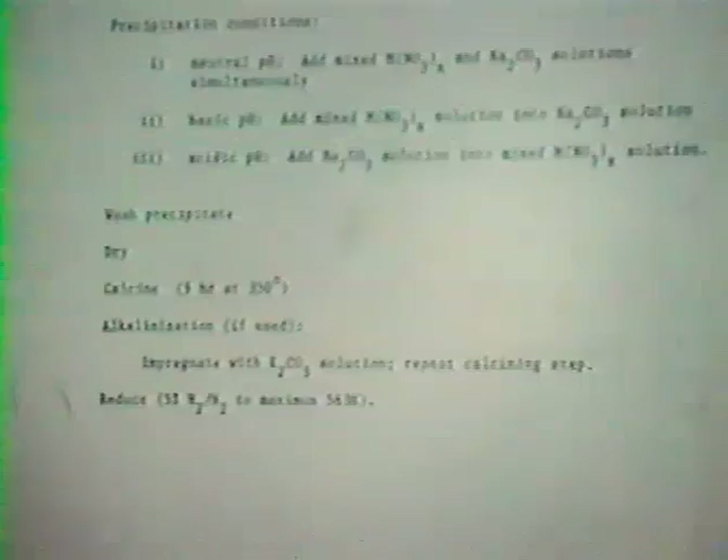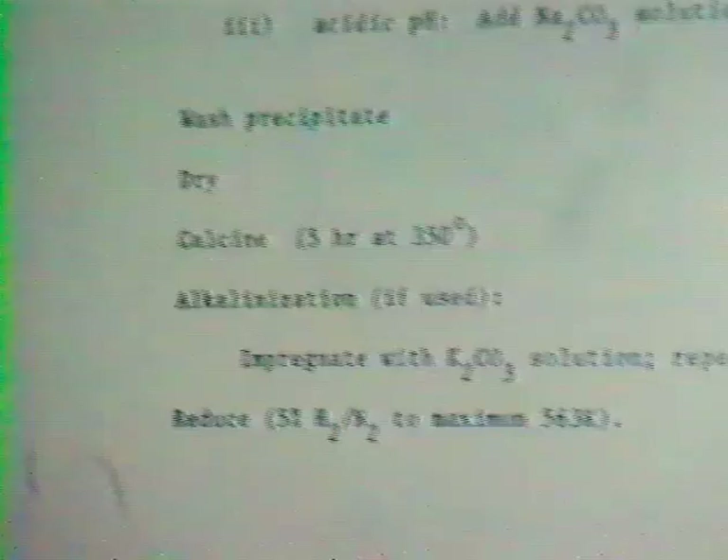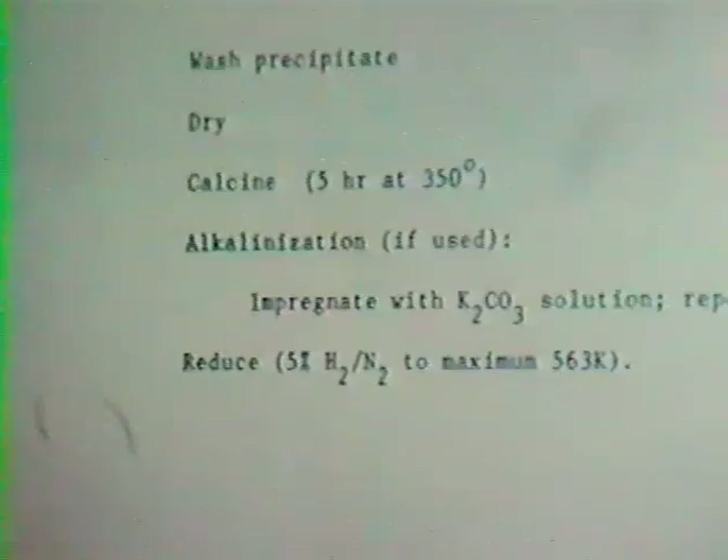Following that, we go through the standard washing, drying, and calcining. We studied catalysts with or without alkali metal; the alkali is introduced at the end step, and finally the reduction step. For copper zinc oxide, reduction gives rise to a single water evolution peak at around 130°C. For the mixed copper cobalt catalyst, we see a slight delay in that first reduction peak — 5 or 10 degrees — and a second reduction peak beginning at about 190°C, continuing through 225°C, which is the highest temperature used for reduction.